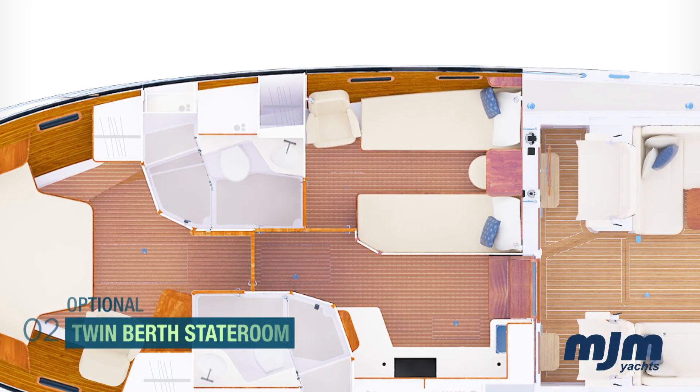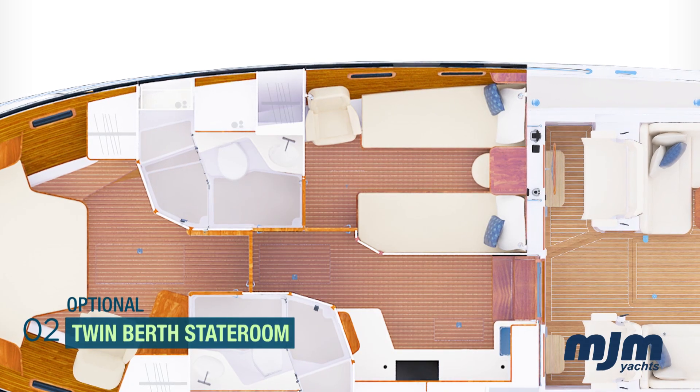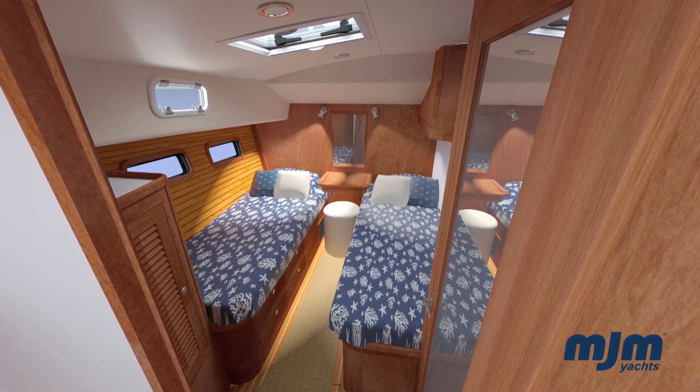The next option is an en suite guest stateroom to starboard with two berths, featuring a reading chair, plenty of storage, and a desk.